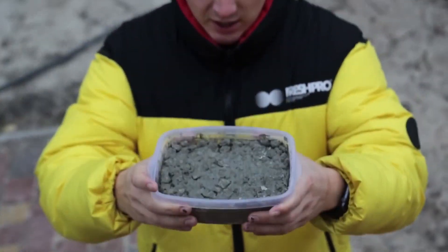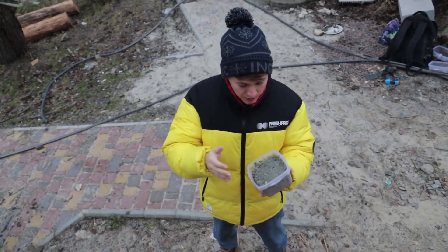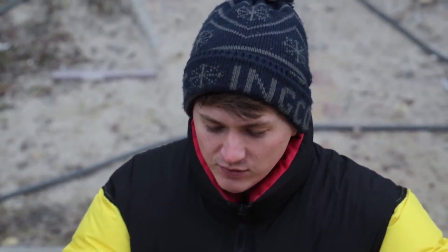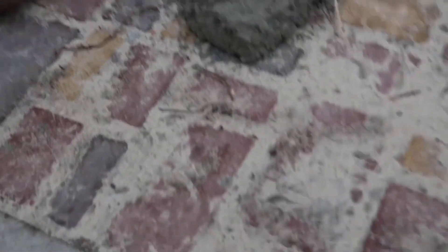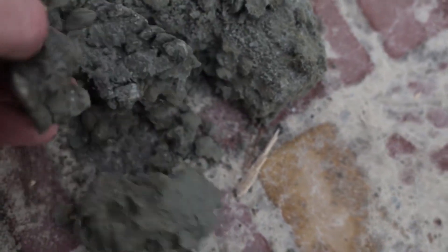Now let's try lot number three. We thought it would be the weakest mortar, so we'll check it now. Here we've got dog food, and when we were kneading it, it swelled up and was crumbly. In my opinion, you don't even need to test anything - here everything is clear. Yeah, that's it.